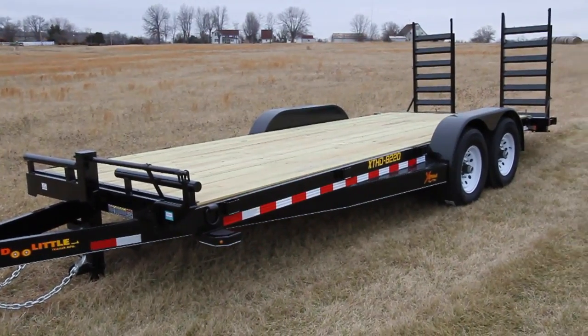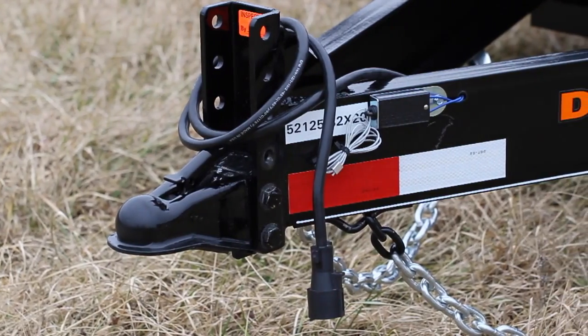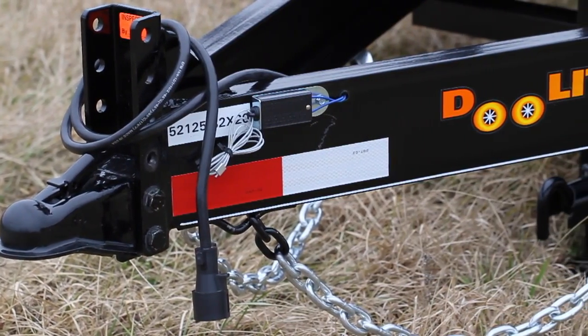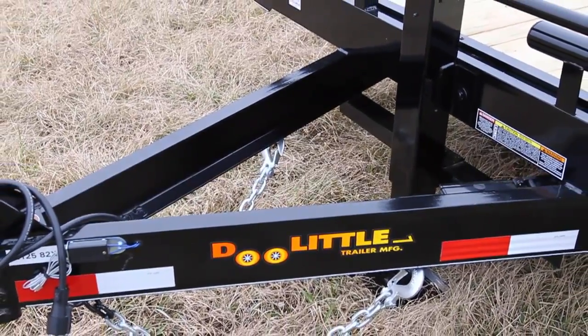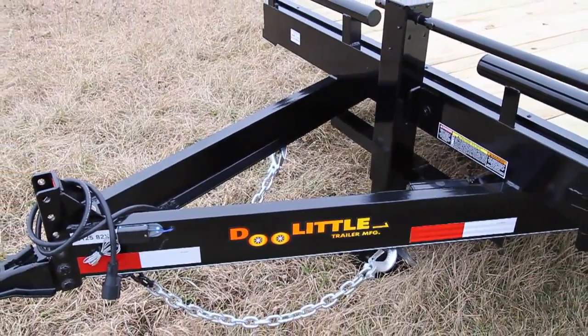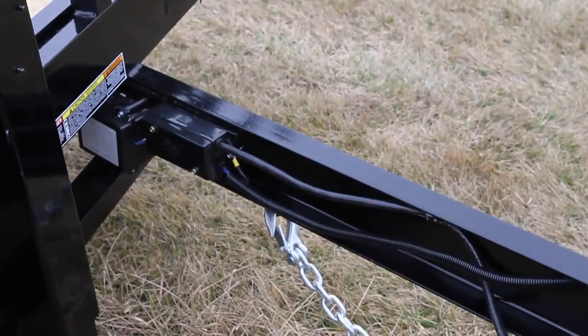Doolittle Equipment Trailers come standard with a 2 and 5/16th inch adjustable coupler, 7-way molded plug, and a 4-foot tongue to allow you to make sharper turns without damaging your tow vehicle. Trailers also come standard with a breakaway battery and junction box.